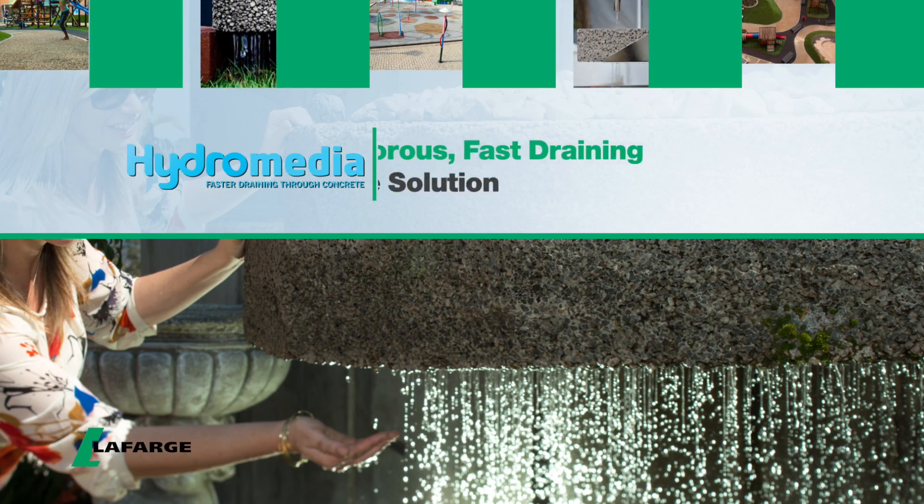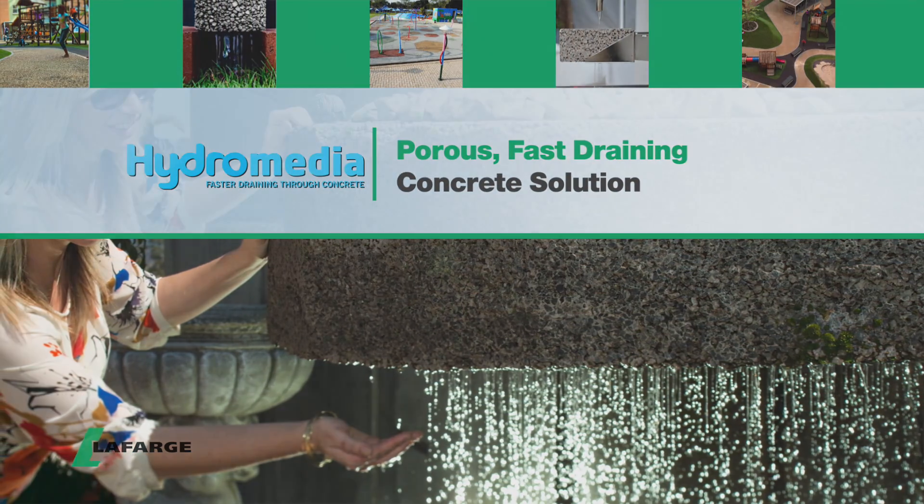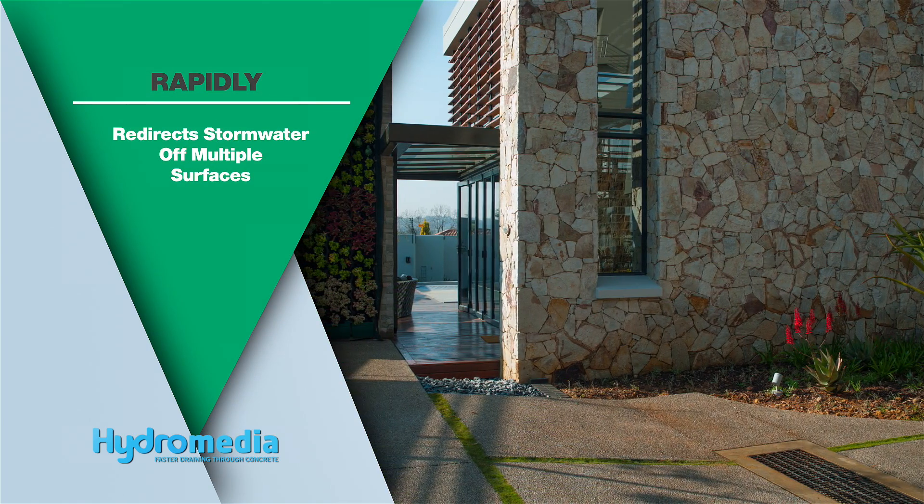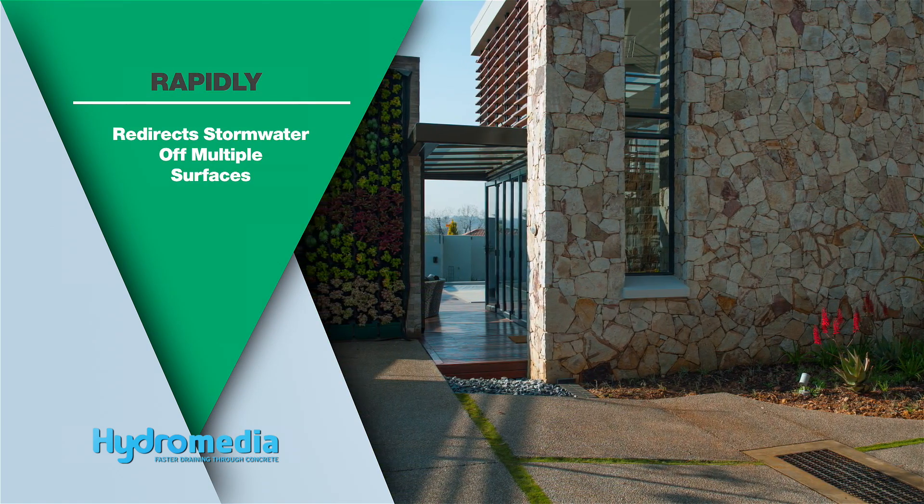Lafarge's porous, fast-draining concrete solution HydraMedia rapidly redirects stormwater off streets, parking surfaces, driveways, walkways and playgrounds.